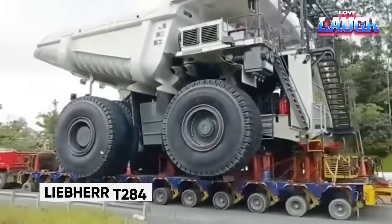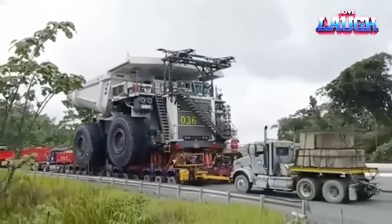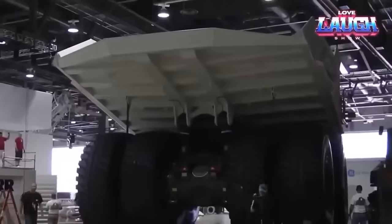Let's dive into the awe-inspiring world of the Liebherr T284, a monstrous colossus weighing over 900 tons and towering at 20 feet. This beast roars to life with a whopping 4,000 horsepower engine ready to conquer mountains.